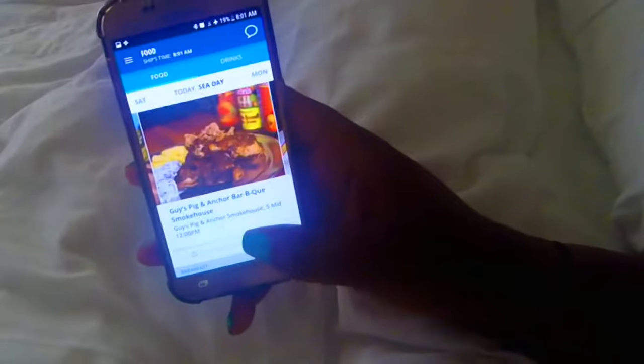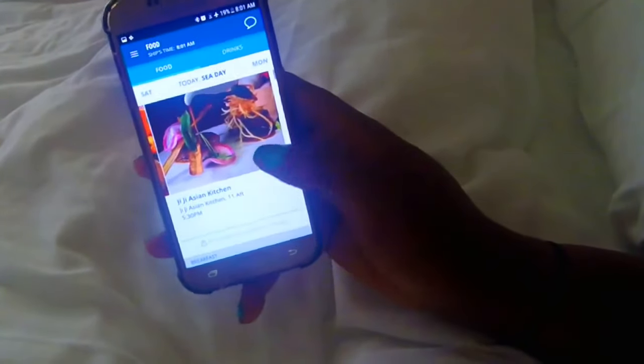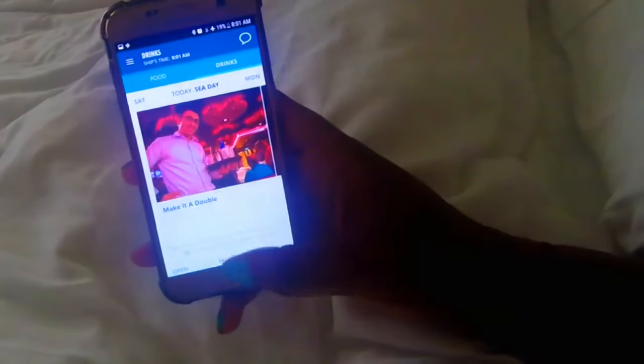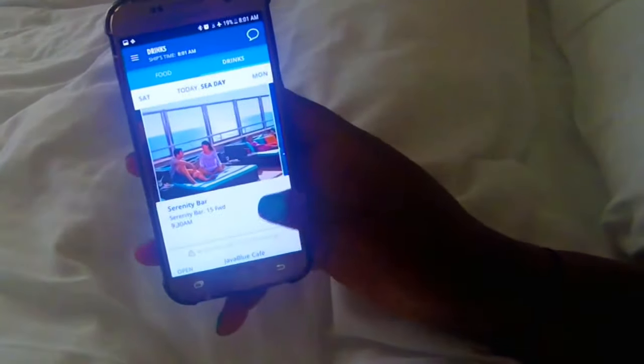If you view the food section, it'll show you what restaurants are open for breakfast, lunch, and dinner. It gives you the times that those venues open and close, and it also gives you the location for that venue on the ship.